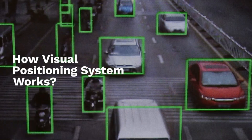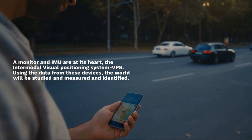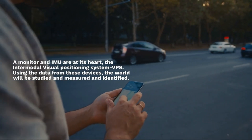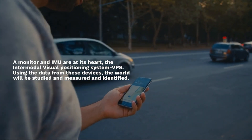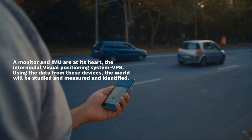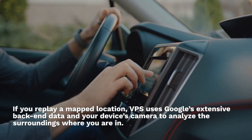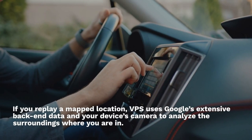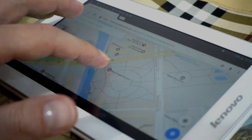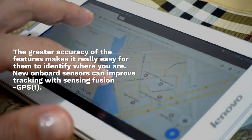How does the Visual Positioning System work? A camera monitor and IMU are at its heart — the Inertial and Visual Positioning System. Using data from these devices, the world is studied, measured, and identified. VPS uses Google's extensive back-end data and your device's camera to analyze the surroundings and identify your location with greater accuracy.